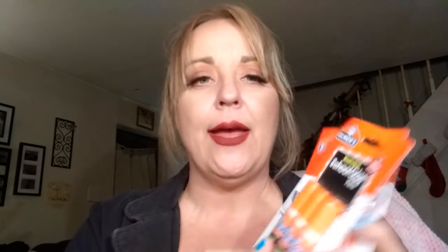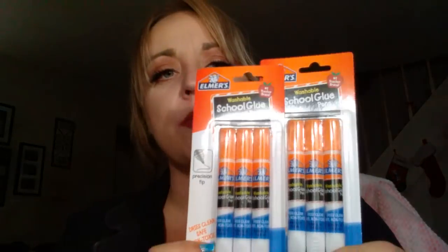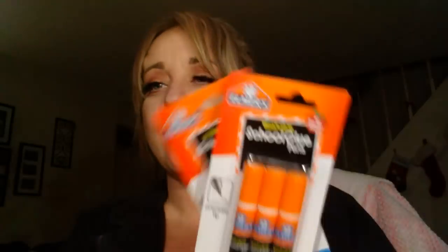I grabbed some Good Sense handles tall kitchen bags. These are great - this comes with 10. Always pick those up. I found some washable school glue pens. I grabbed two of these by the Elmer's brand. You could always use these. These are awesome.